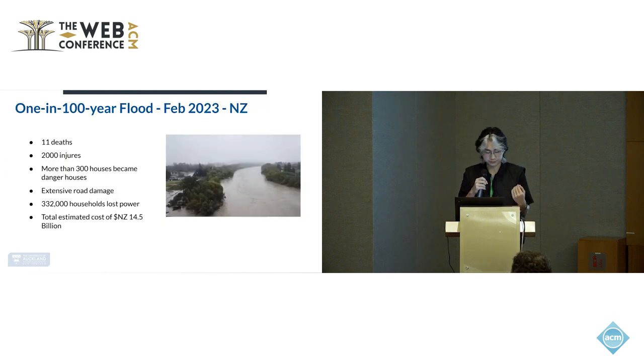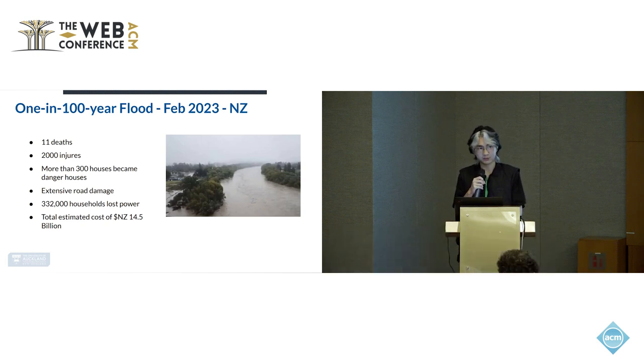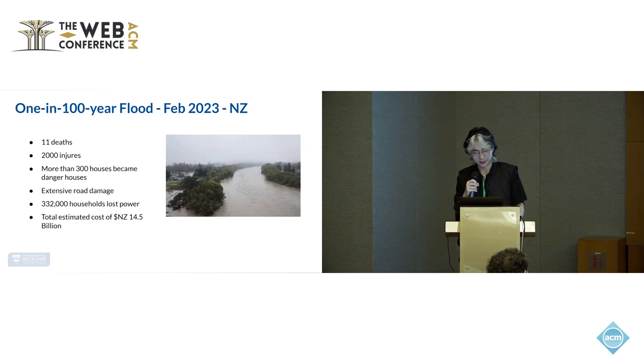In addition to the financial costs, there are severe social consequences. Just last year, there was a 100-year flood in February 2023 in New Zealand. The flood caused 11 deaths, 2,000 injuries, and damaged more than 300 households, as well as causing extensive road and power infrastructure damage. All of these had a total associated cost of roughly $45 billion just from that one flood.